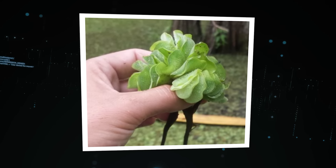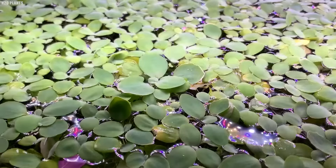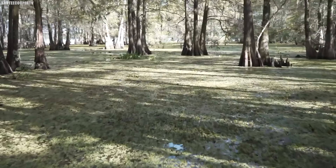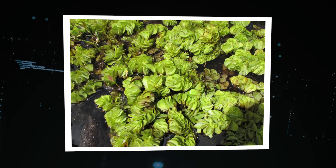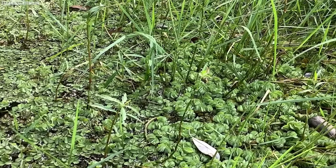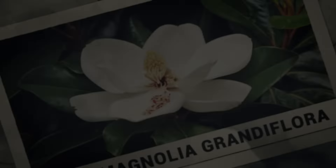Giant Salvinia isn't just a threat to the environment — it's also a major headache for humans. The thick mats of vegetation can clog waterways, making it difficult for boats to navigate and interfering with recreational activities like fishing and swimming. Efforts to control it have been ongoing for years, with researchers experimenting with herbicides and biological controls like weevils that feed on the plant. But so far, nothing has been able to stop its spread entirely — a sobering reminder of the damage that invasive species can do.